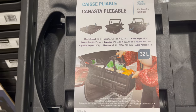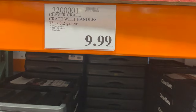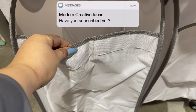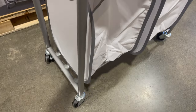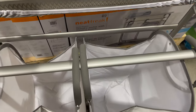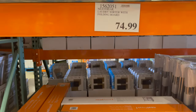This is a Neat Freak laundry sorter with a folding board. It comes with two sorter bags. The quality is great and it is movable — you can move it around. There is a folding board on top, a cushion board you can use as an ironing board. You can get this only for $74.99.